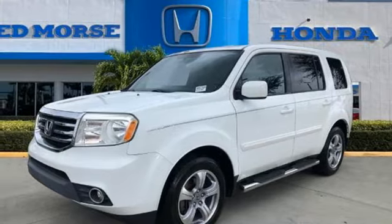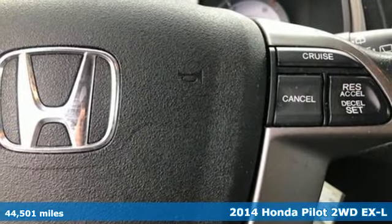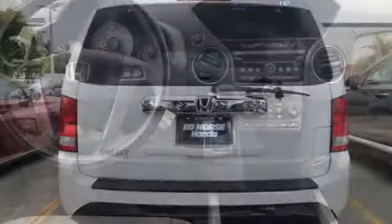Here's a 2014 Honda Pilot. Style runs in the family, and watch the family run to pile into this roomy Pilot. It comes with the features you need and, better yet, want.